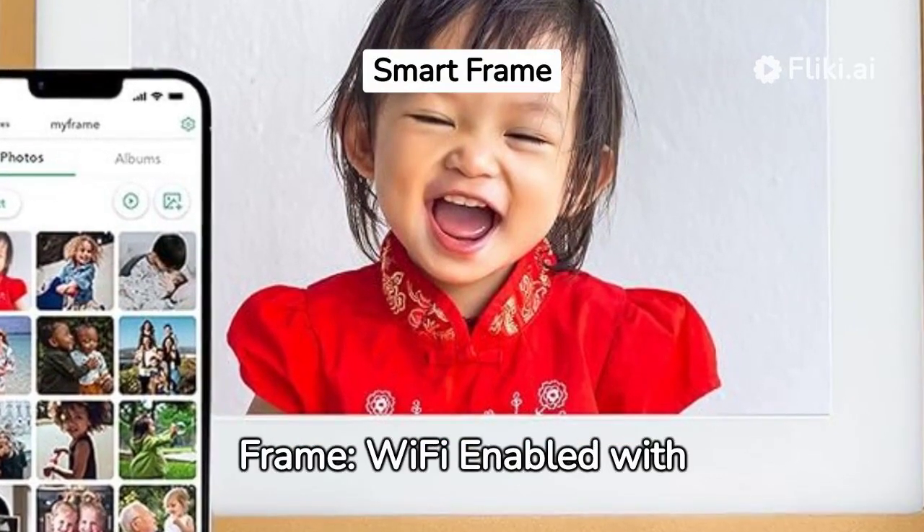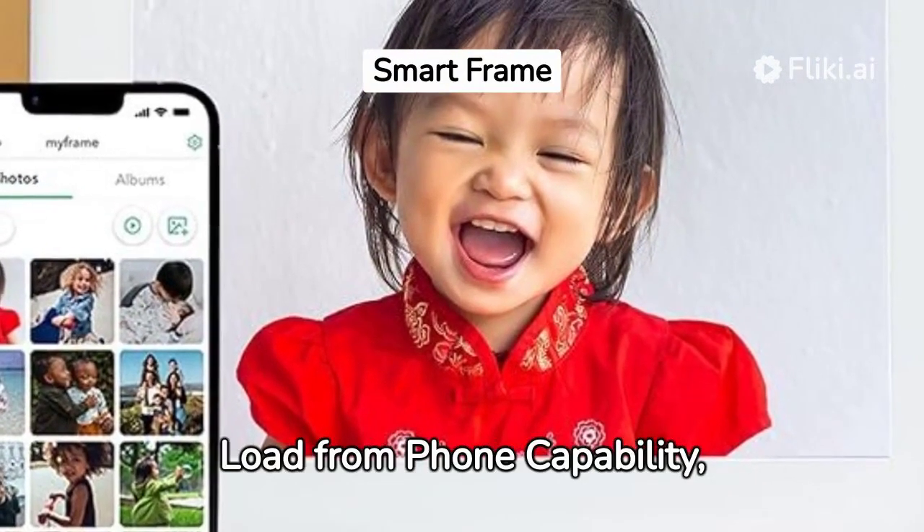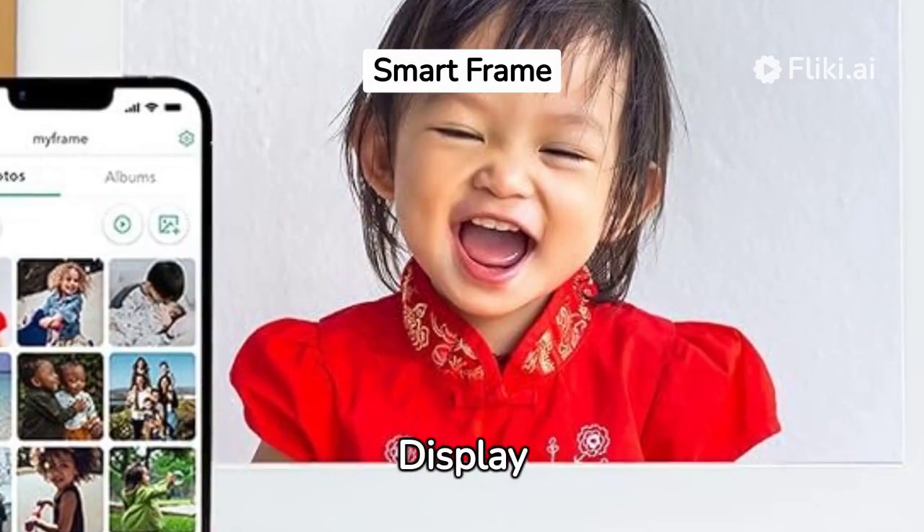Skylight Digital Picture Frame, Wi-Fi Enabled with Load from Phone Capability, Touchscreen Digital Photo Frame Display.